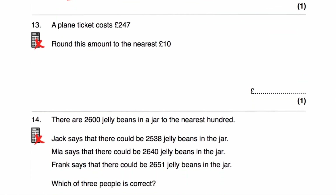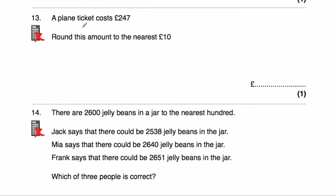Question number 13 says a plane ticket costs £247. We've been asked to round this amount of money to the nearest 10. The multiple of 10 below this number would be £240, and above it would be £250. In the middle would be £245. Our number, 247, is larger than that midpoint, so it's closer to £250 than to £240. The answer would be £250.